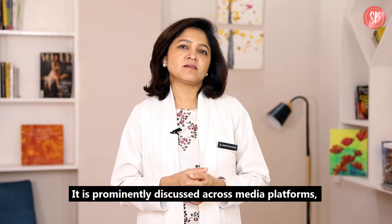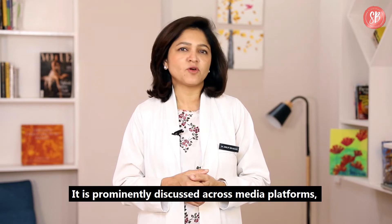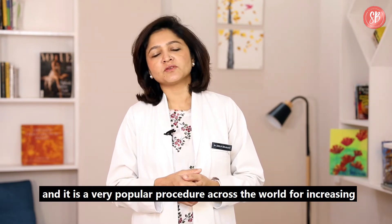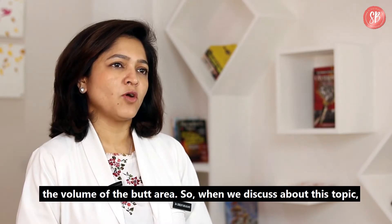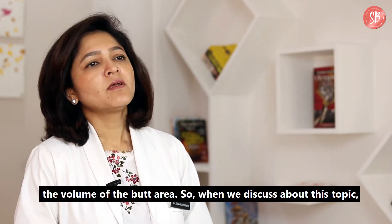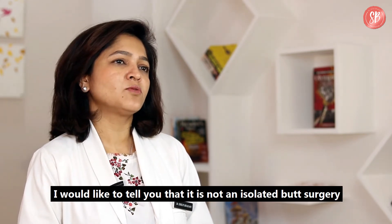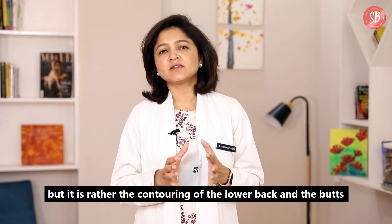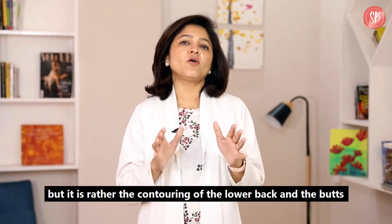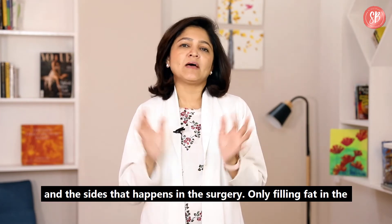It is very prominently discussed across media platforms and it is a very popular procedure across the world for increasing the volume of the butt area. When we discuss about this topic, I would like to tell you that it is not an isolated butt surgery but rather the contouring of the lower back, the butts, and the sides that happens in this surgery.